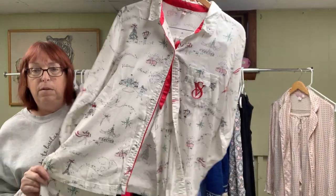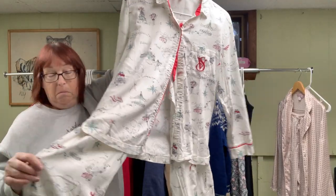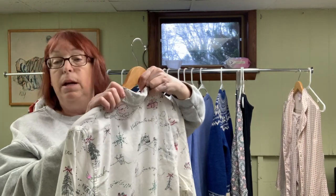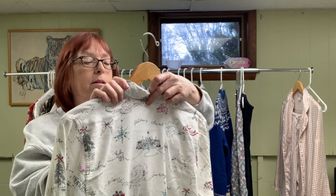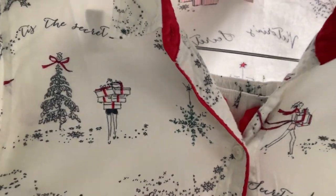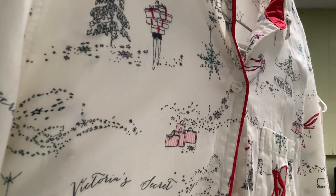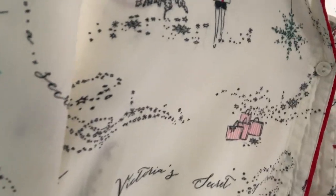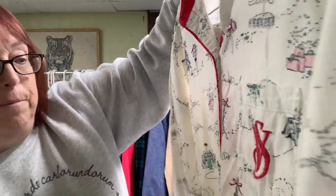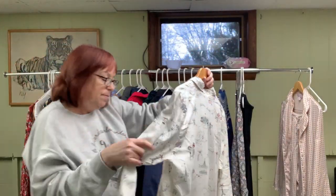This is a set of Victoria's Secret pajamas. They'll probably bring me about $29. These are a Victoria's Secret medium — they look more like winter pajamas because there are trees, snowflakes, and presents on them. There's also an embroidered VS logo on there.